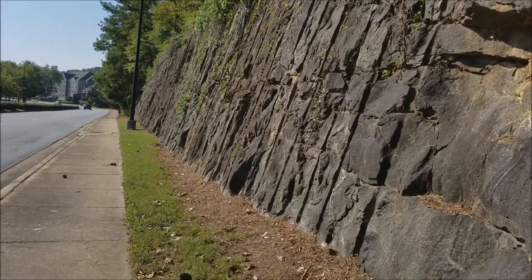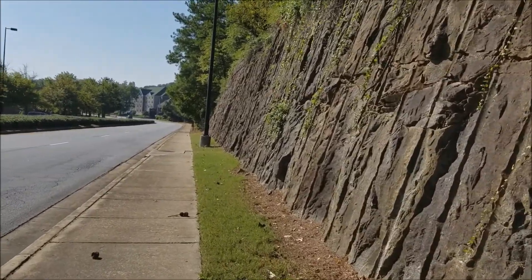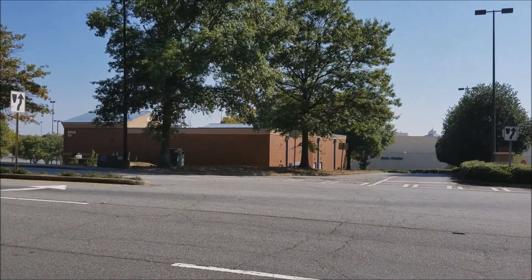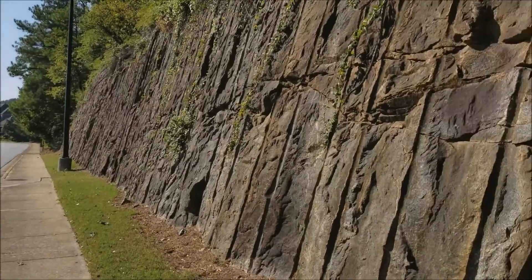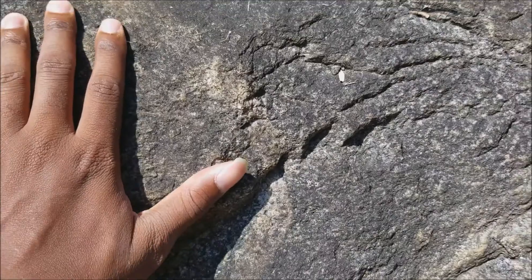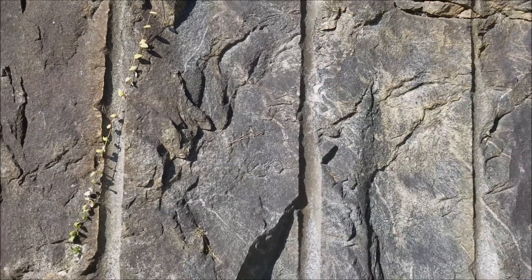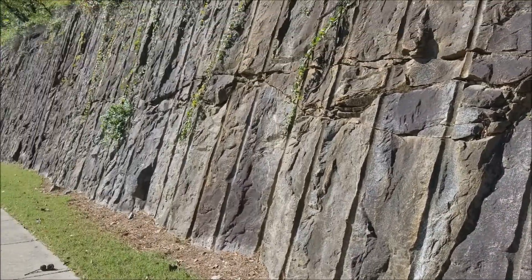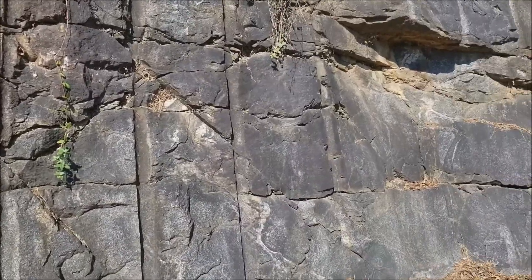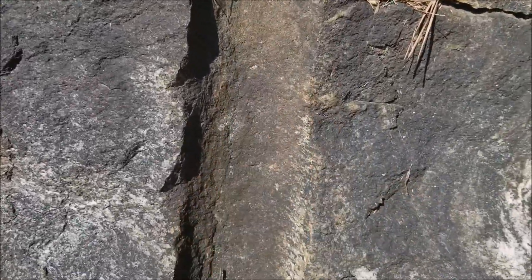Hello YouTube, Mark here, also known as the GeoScholar. A little roadside geology here — the mall's that way, not this way. This always interested me because it just seems to pop out like this. It looks like when they constructed this road they probably did a lot of digging and etched these in for some reason.